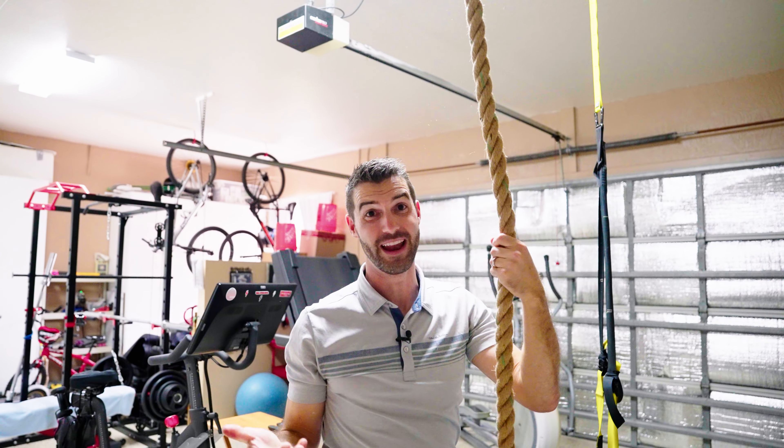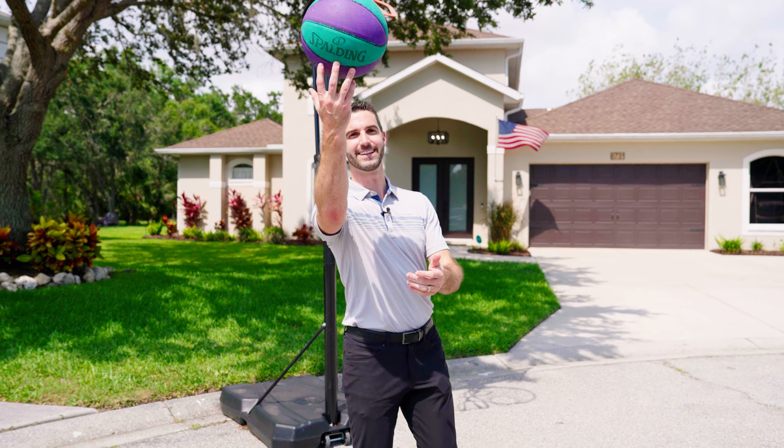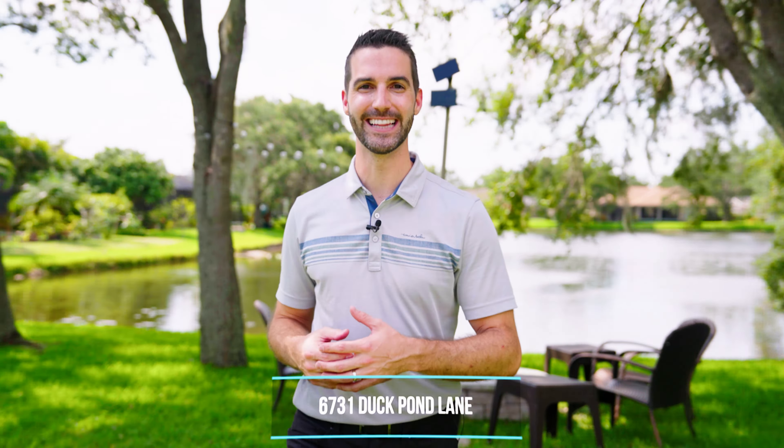Maybe you're looking for a home that has a separation of space for two families, or a home that has a home gym, or a home that's on a secluded cul-de-sac that's safe for the kids. Welcome to my newest listing, 6731 Duck Pond Lane.